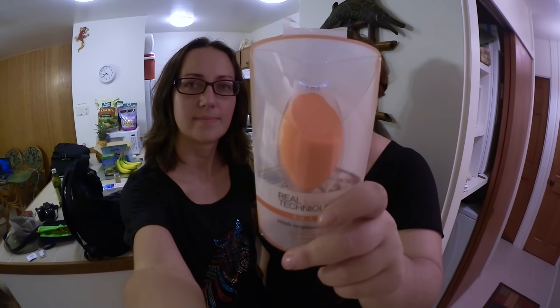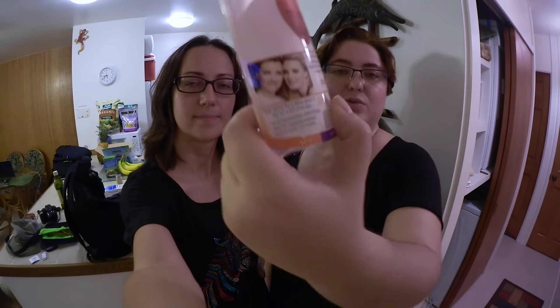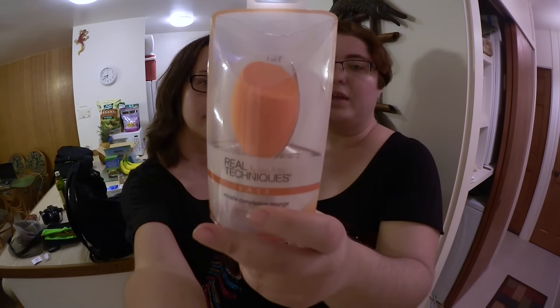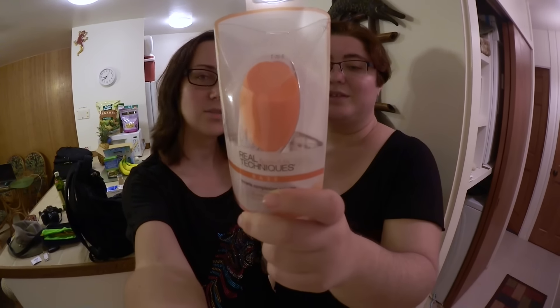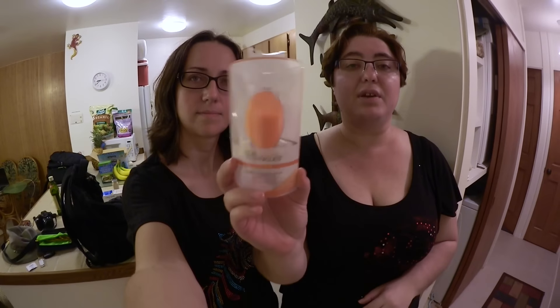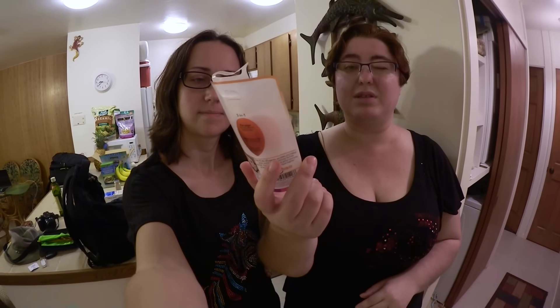By the way, this is a very good sponge for makeup. If you don't know this brand, it's by those two YouTubers — Sam and Nick, those English girls — they have a whole line of brushes and products. Everyone says it's really, really good. It costs about $6 and it's a really, really good one. YouTube made me buy that.